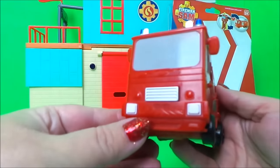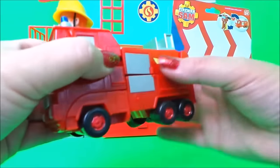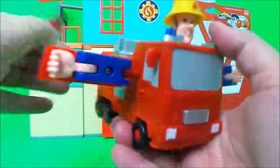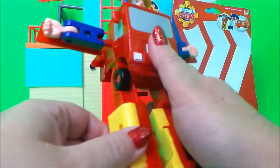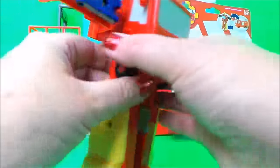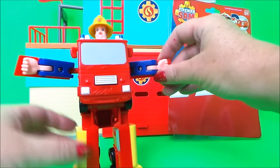We can push his head down and there we go. Then we can transform him back by lifting the arms out, turning that around, and the other arm comes out just like so. We can move the back up, the legs round, spin those around so that he's got feet, just there like so. Put the back down, and there's our converting, transforming Fireman Sam robot.